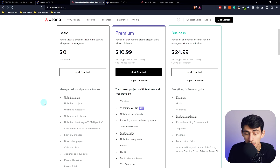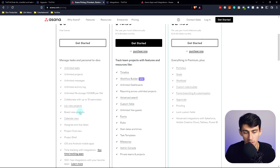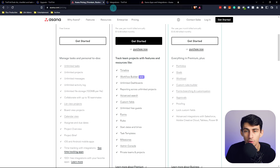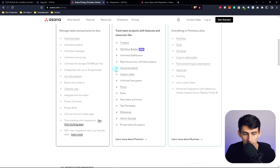On the basic Asana plan you pretty much get everything that's on TickTick free but on steroids. You get larger file uploads, up to 15 teammates, a bunch of different views — list, board, and calendar — you can add assignees, the mobile app is solid, and the integration amount is much better on Asana than TickTick, but I'll get into that later in the video.